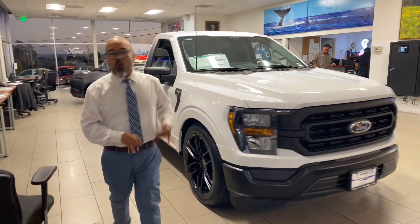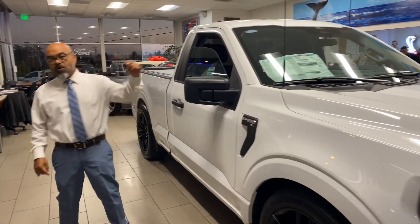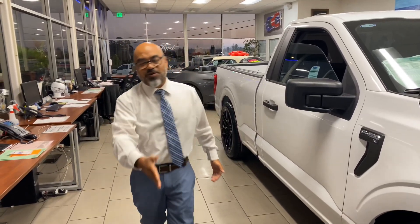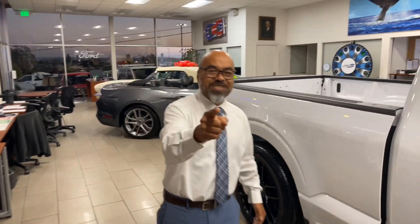You can only find it here at Watsonville Ford. Go on our website, or simply give me a call, or DM me on this social media. Or you can call me at my cell phone number 831-840-1047.